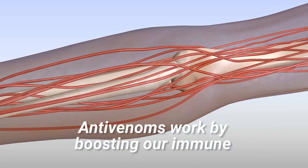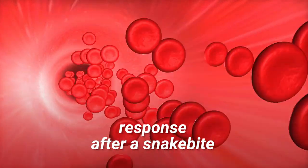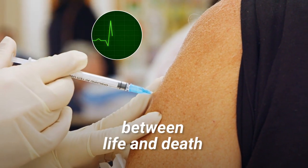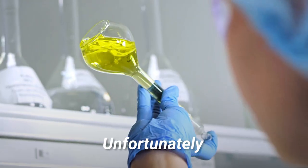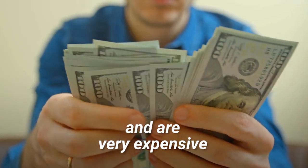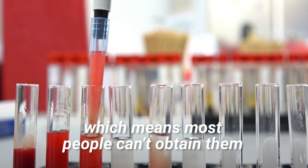Anti-venoms work by boosting our immune response after a snake bite. A good quality anti-venom can literally be the difference between life and death. Unfortunately, anti-venoms are produced in limited quantities and are very expensive, which means most people can't obtain them.